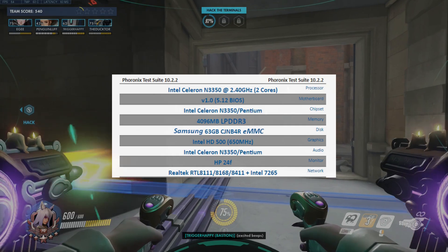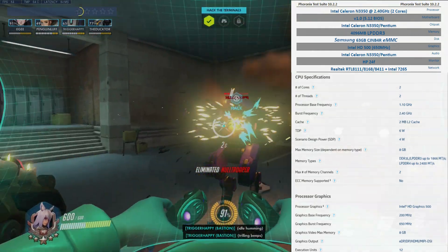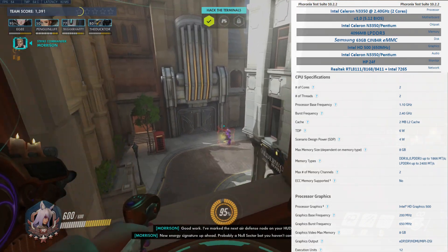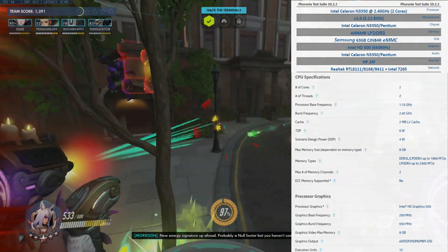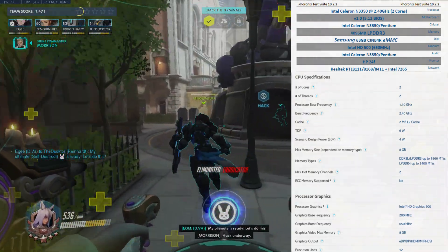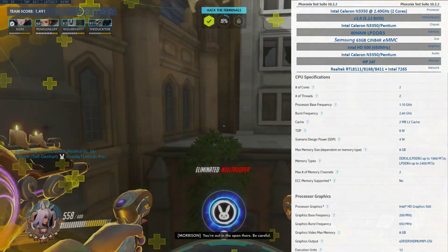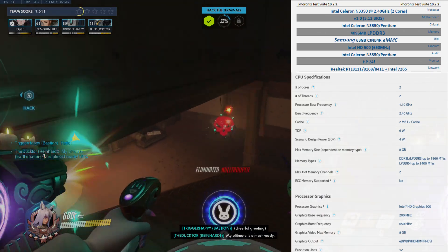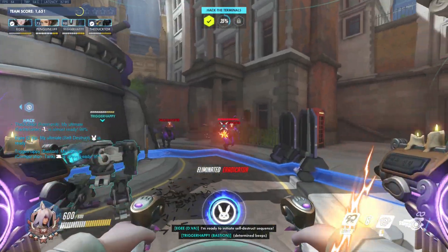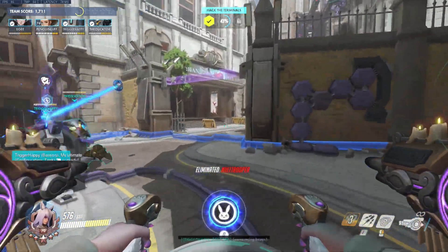Terriza is rocking an Intel Celeron N3350 released in 2016. It's an Apollo Lake processor manufactured on a 14nm process. This Celeron operates at just 1.1GHz with a burst frequency of up to 2.4GHz, but the maximum I ever saw in any of these tests was 2.1GHz. It comes packing an HD500 GPU running at 200MHz with a burst of 650MHz. The memory controller can supposedly support up to DDR4-2400 at a maximum of 8GB, but Terriza is just running 4GB of DDR3-1600, apparently soldered straight onto the board. This machine probably isn't designed to be a desktop replacement — it's better suited for embedded applications or anything that doesn't have to drive a UI.